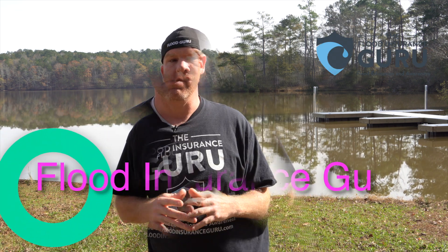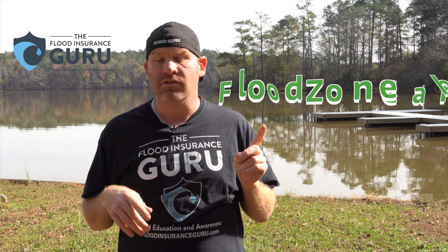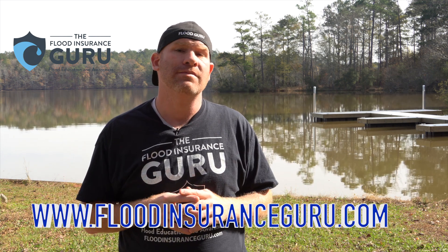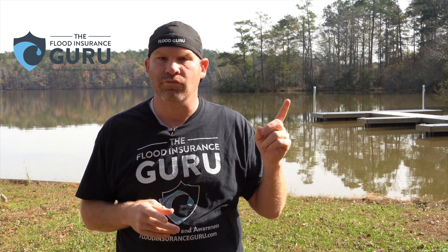Hello, Chris Carina here with the Flood Insurance Guru. If you've got questions about flood insurance, flood education, flood zone changes, elevation certificates, click below to visit our website, floodinsuranceguru.com. You can also check out our daily flood education videos on our YouTube channel.